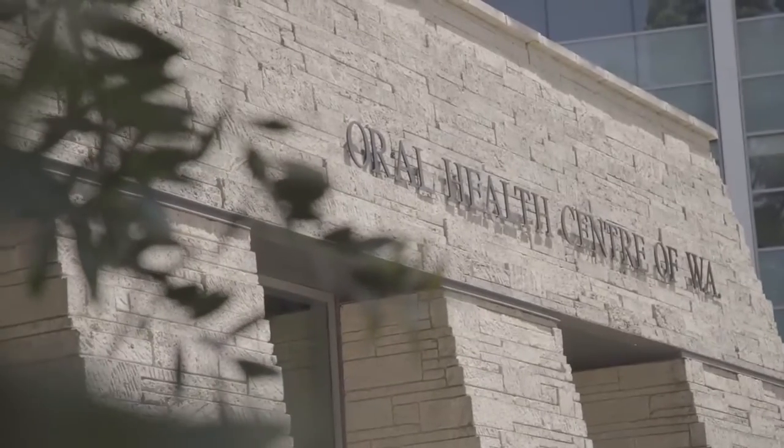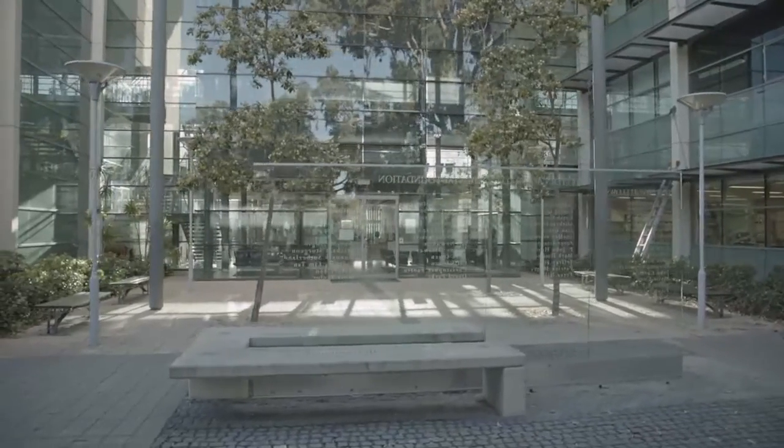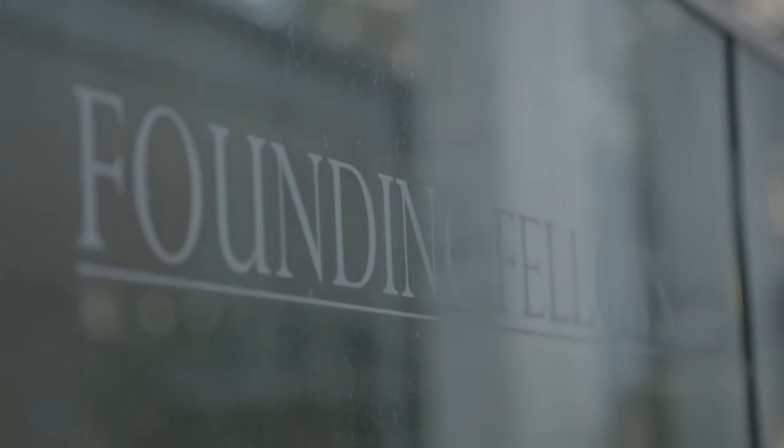The School of Dentistry at UWA has created a long-lasting legacy here in the state, and that's a testament to the alumni that we have. I feel extremely proud that I've been part of the 70-year history. It's always nice to be able to give back to a dental school that's given me so much over my life.